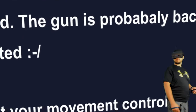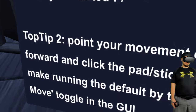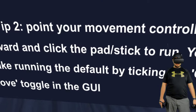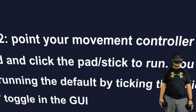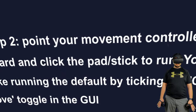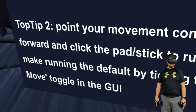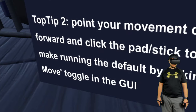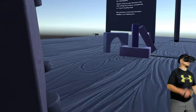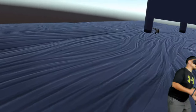Point your movement controller forward and click the pad to make running the default by taking the click-move toggle in the UI. Why isn't it just called 'auto run' or something instead of 'click move'? The naming is unclear. Okay — there's our gun. This is so awkward.